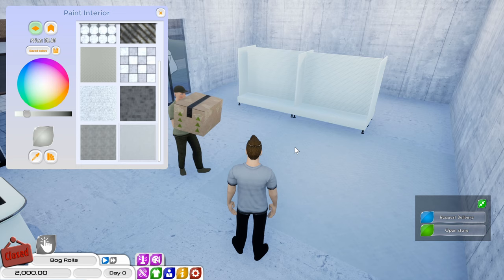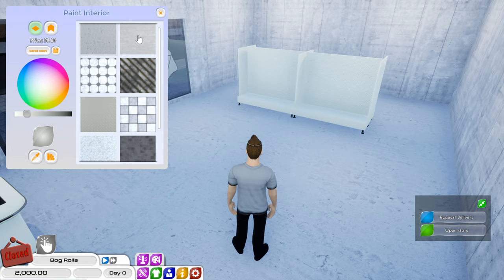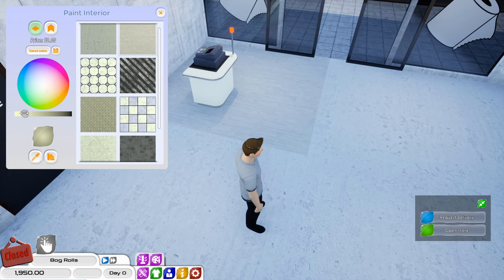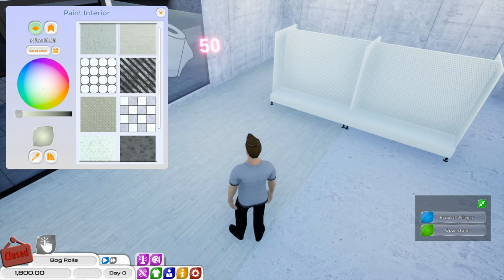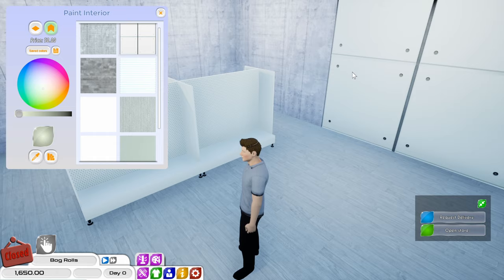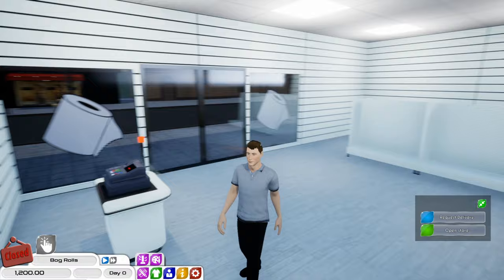I do want it slightly different to what the other store we had looked like. I quite like that one — it needs to be slightly creamier. No, that was quite nice, we'll have that one. And we'll paint the walls as well. That one's quite nice so we'll go for that. That looks pretty good.